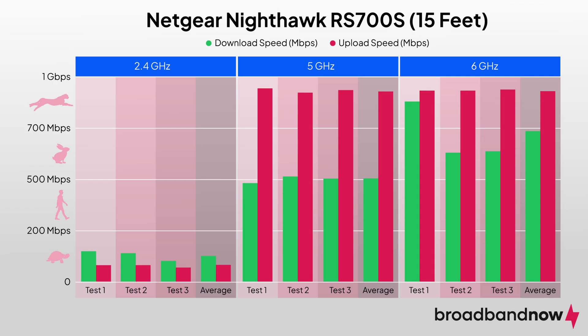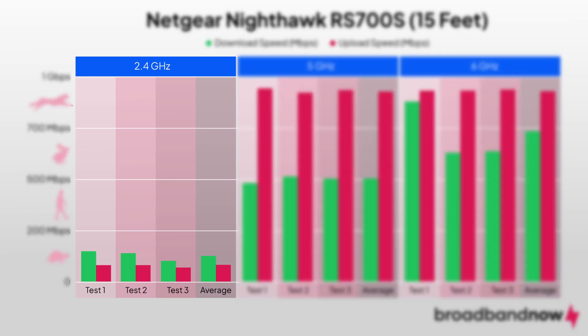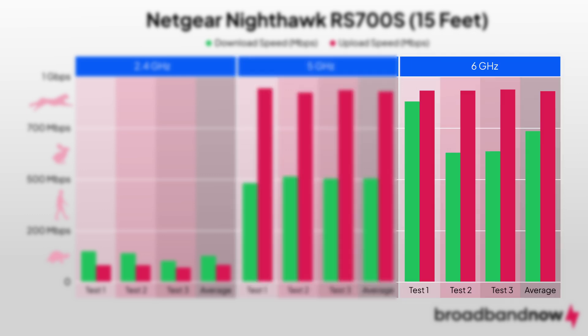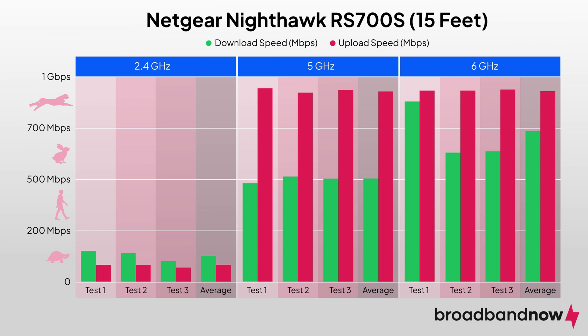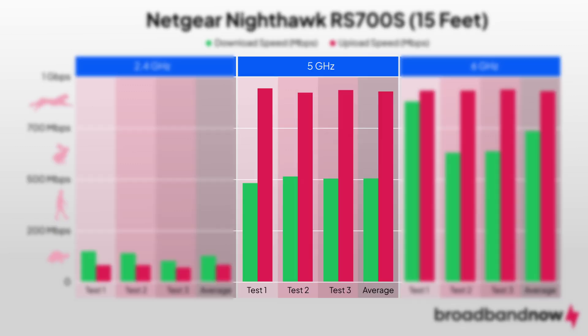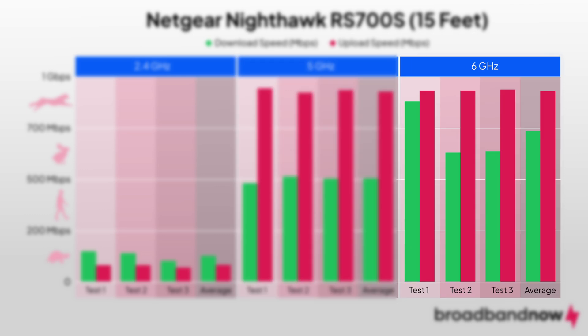Further away in the bedroom, we captured download speeds of 152 Mbps on the 2.4GHz band, 503 Mbps on the 5GHz band, and 694 Mbps on the 6GHz band. Upload speeds were 64 Mbps on the 2.4GHz band, 895 Mbps on the 5GHz band, and 895 Mbps on the 6GHz band.